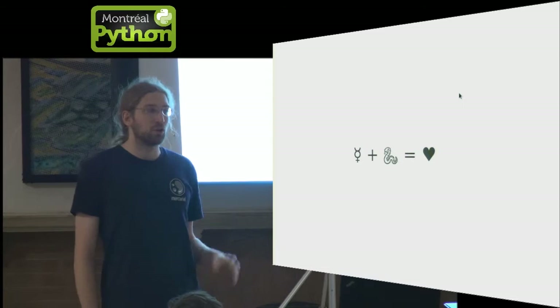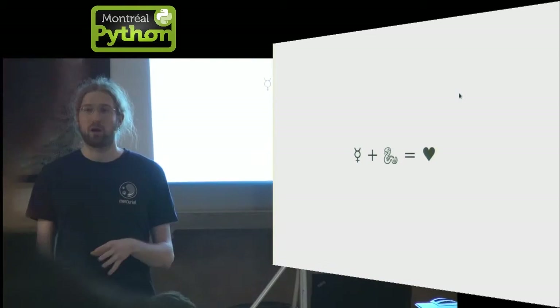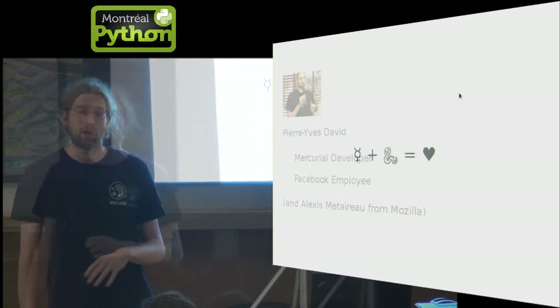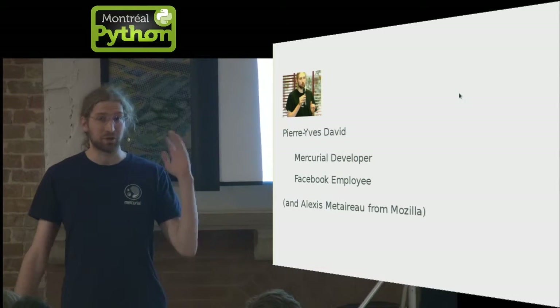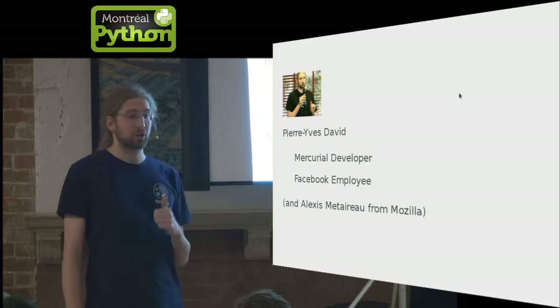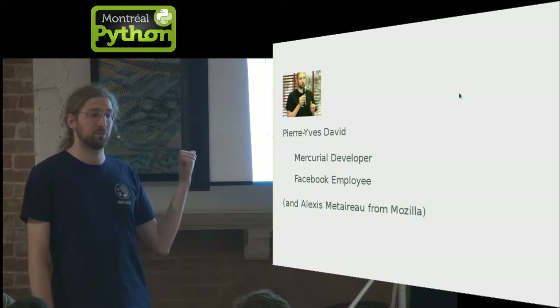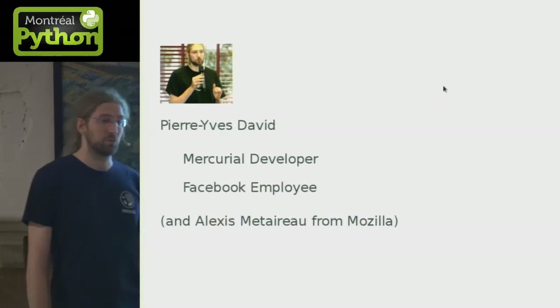Hi everybody. Today I will tell you about the relationship between Mercurial and Python. I'm Pierre-Yves. I'm working on Mercurial for about four years, working at Facebook. This talk was originally prepared with someone called Alexi Mitterow, who worked at Mozilla.